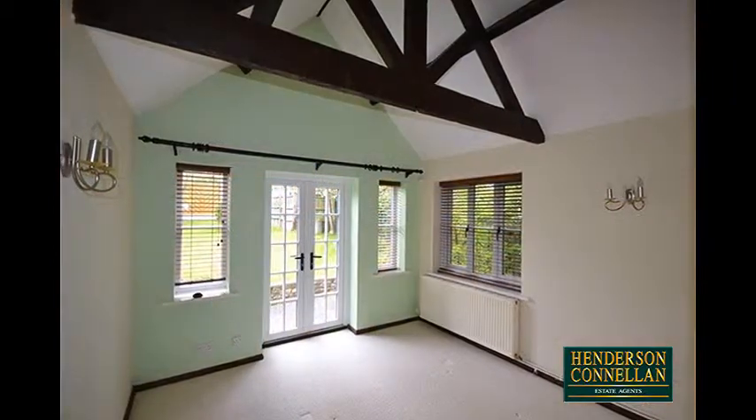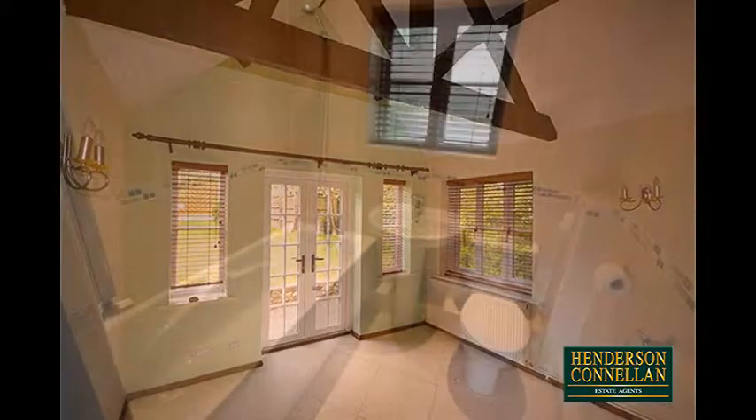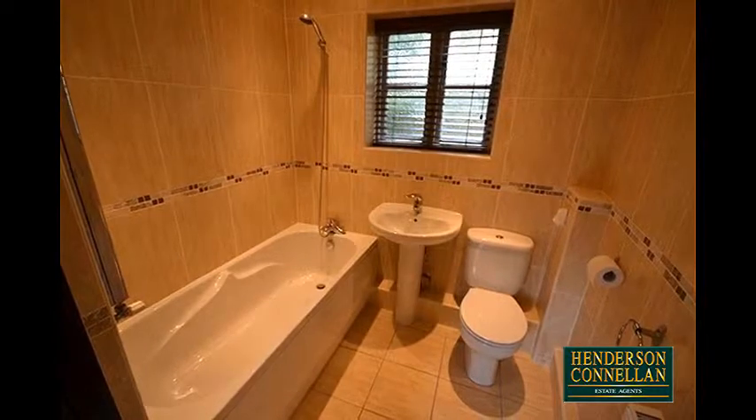Climbing to the first floor there are two double bedrooms, one with an en-suite, the other with vaulted ceilings and double French doors to the garden, while the sumptuous family bathroom offers a three-piece white suite and is fully tiled.